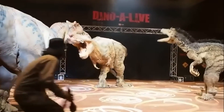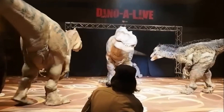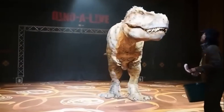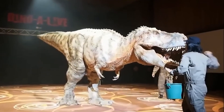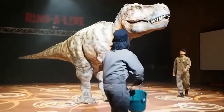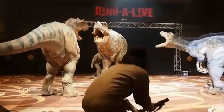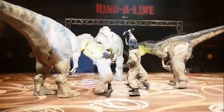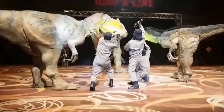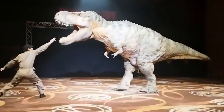A major highlight of the showcase was the mechanical replica of the iconic Tyrannosaurus Rex. The T-Rex even lunged at the crowd multiple times, mimicking an attack for dramatic effect. To reassure the audience, the technicians made it clear that the robot posed no threat to humans. In fact, to prove its safety, one of the company's employees placed his head inside the T-Rex's jaws without harm.